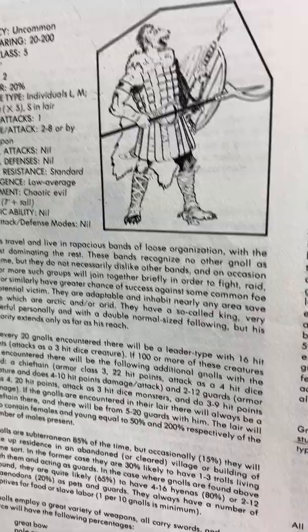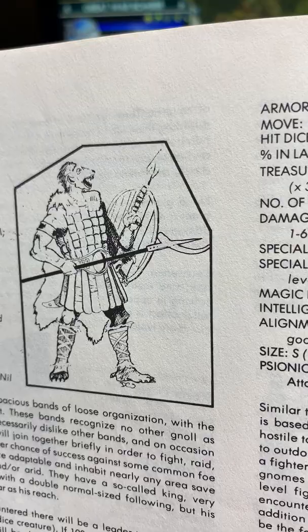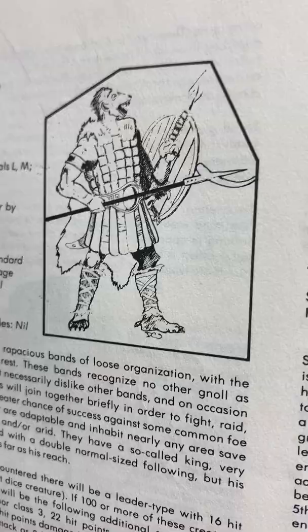And gnolls — I never liked gnolls until a friend of mine said they were basically hyena men. I kind of thought about this cackling army of hyena-type warriors just devouring the dead — I just thought that was a terrifying concept. I've used them many times since my friend made me reimagine them.